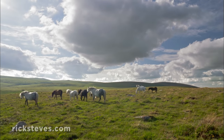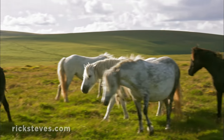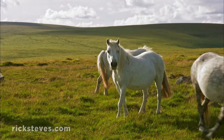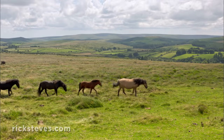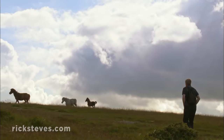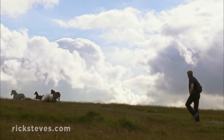The iconic ponies of Dartmoor run wild. Their ancestors were the working horses of the local miners. Living in the harsh conditions of the moor, these ponies are a hardy breed, known for their stamina. Today, they're beloved among hikers for the romance they bring to the otherwise stark terrain.